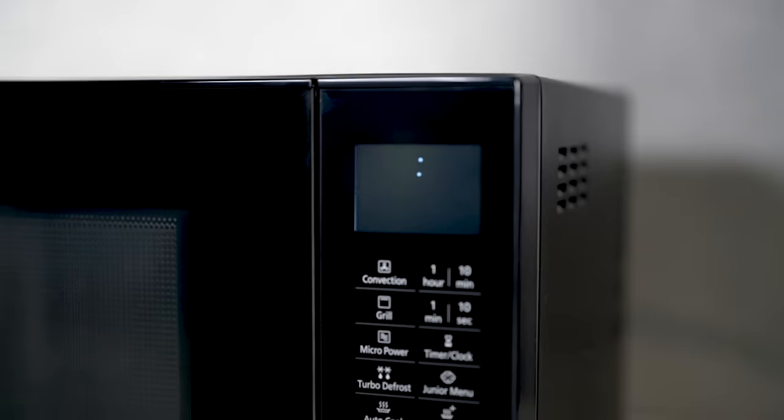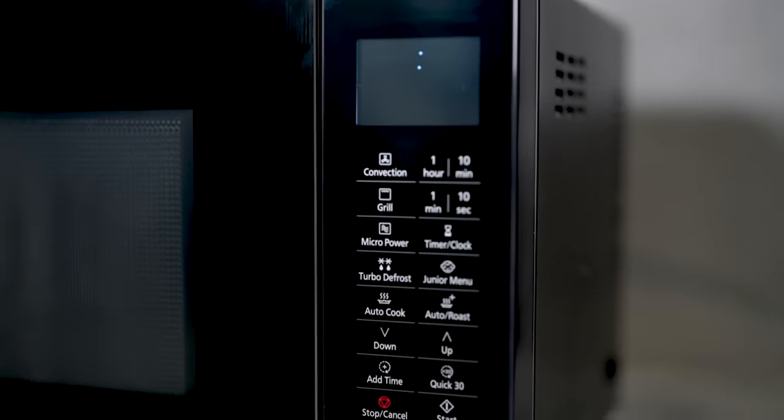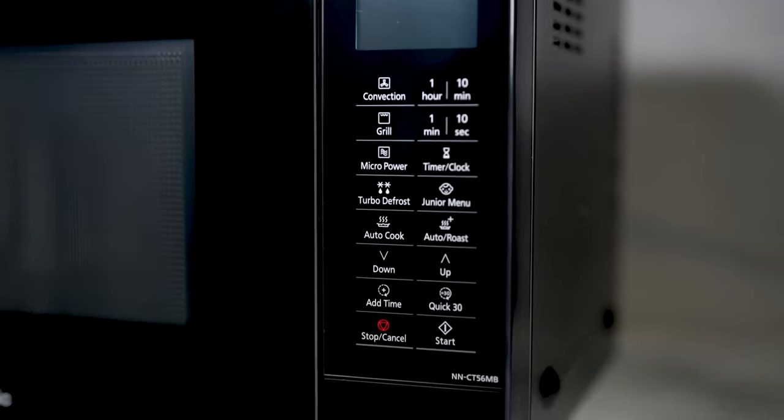With precise temperature settings between 100-220 Celsius in the convection mode, achieving that perfect roast or bake becomes effortless.